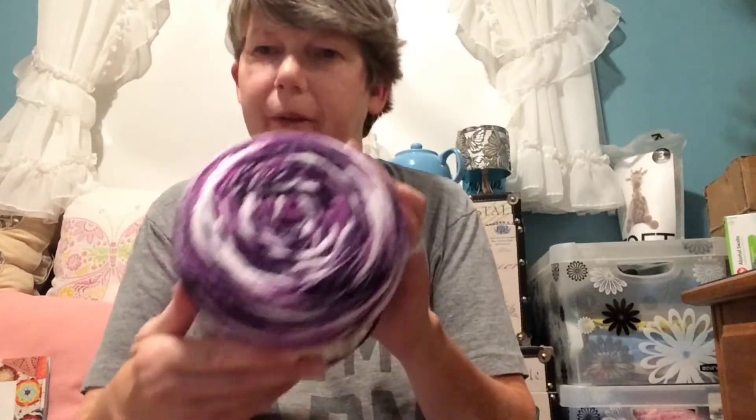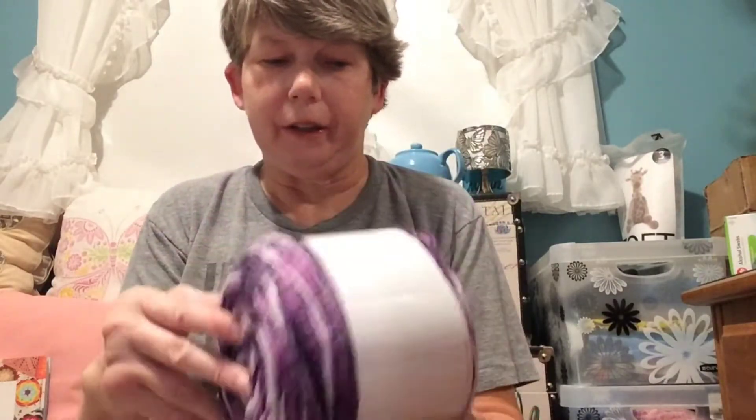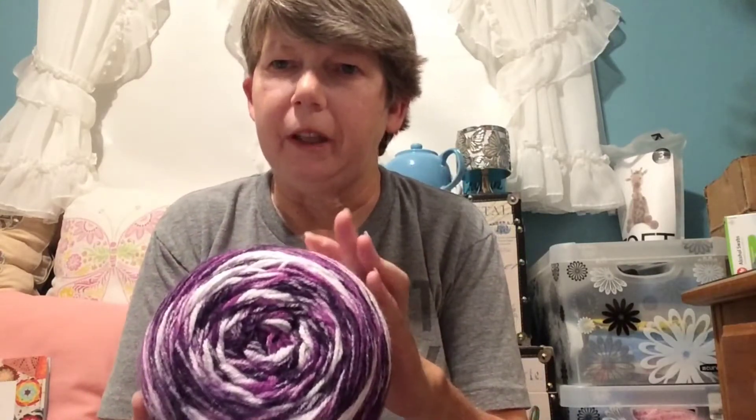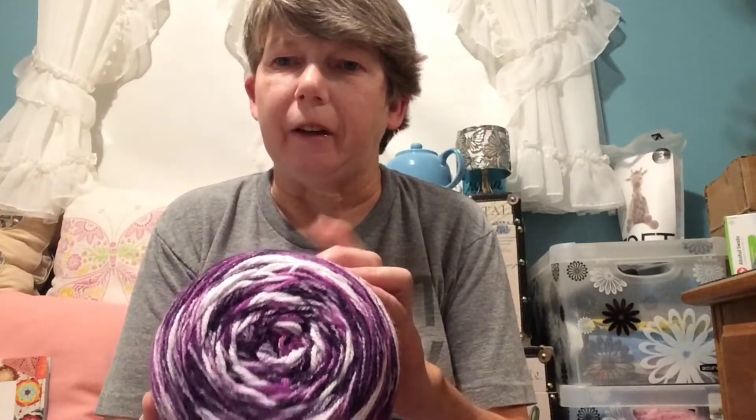I'll move on to my yarn haul. I ordered from Hobium. I got this in a previous order — this is called Hurricane and it's 100% acrylic. I fell in love with the purple; that's one of my favorite colors, so I wanted to order some more.